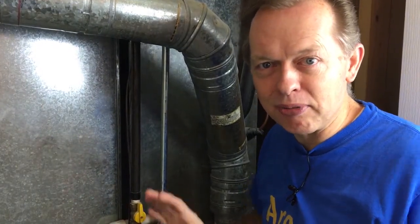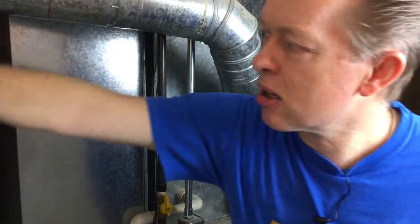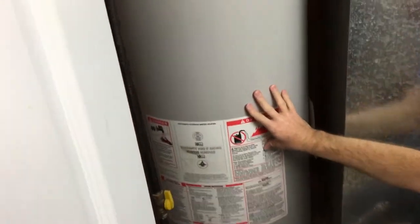If you ever need to shut it off and you smell natural gas in your house, don't light a match. Go shut off the valve and vent the windows — that's what you want to do. This line goes over to the water heater. The water heater is also a unit that has a burner, and that's where you get the hot water in your house.